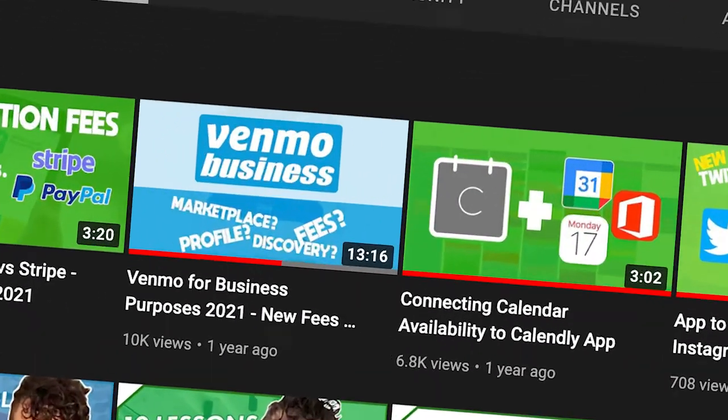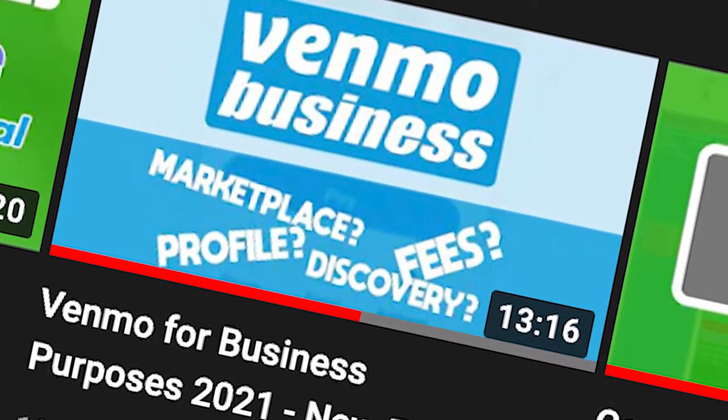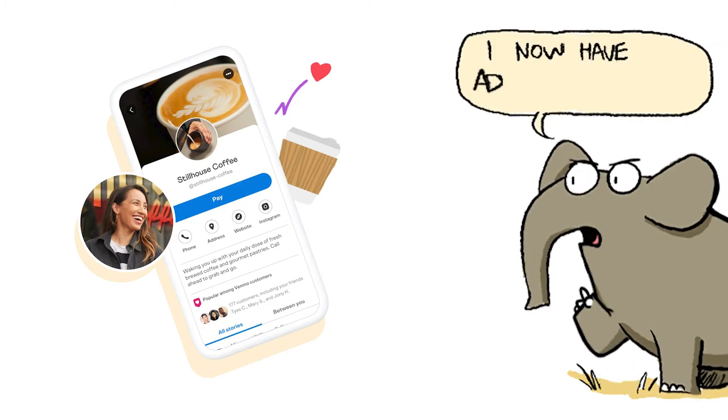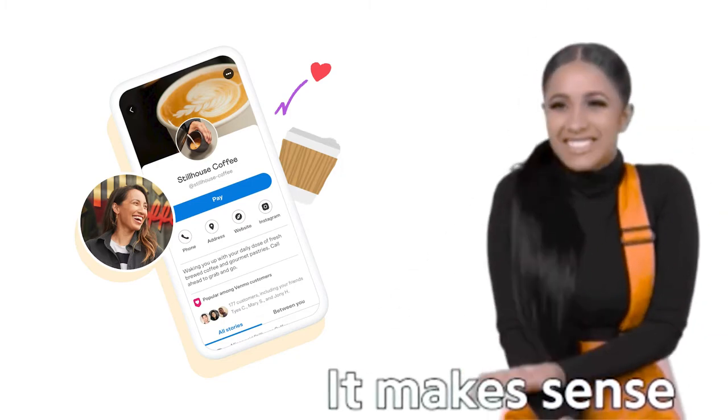A little over a year ago, I made a video about Venmo business accounts — Venmo for business. Now that they've been available for a little while, I think it's time to review Venmo for business and whether using Venmo for business purposes still makes sense in 2022.